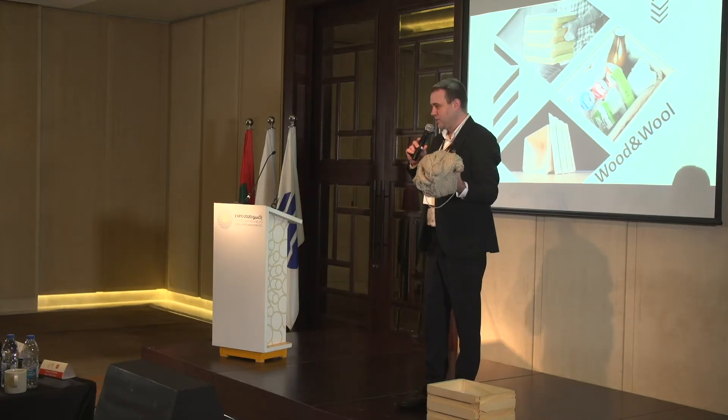We established a process of manufacturing on a small scale, and with a grant from Expo 2020 we want to completely scale up the production so we can spread not just on a local level but also spread all over the world.